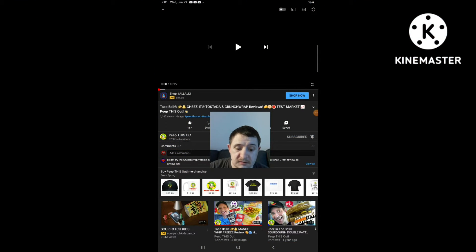Hello everyone, Christopher again. I'm gonna be doing another reaction video, and this time I'm gonna be reacting to a video from AKA Ted PeepsisOut. The video is called Talk About Cheeses, Tostada, and Crunch Wrap Reviews. This is the video he just uploaded four hours ago and I'm gonna react to it.